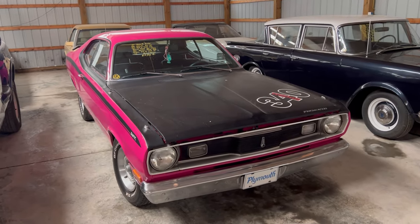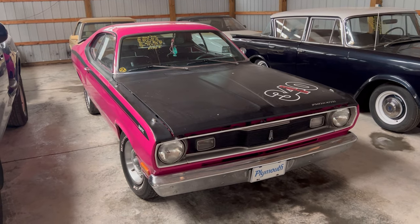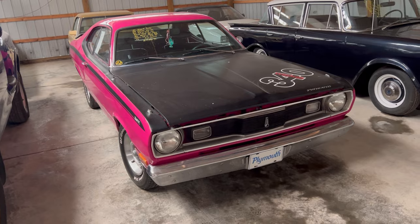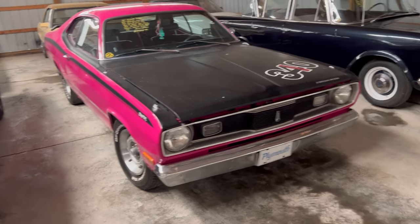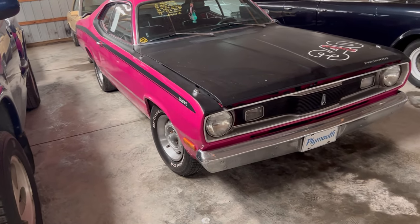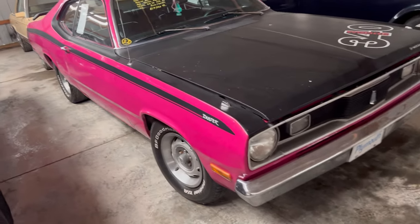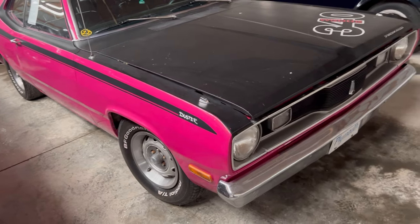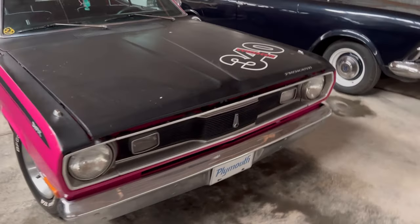Okay guys, I found another one. It's a 1971 Plymouth Duster with a 340 engine, and guess what — it's a Pink Panther. You guys, it's a Pink Panther color with a black Plymouth Duster. We'll take a good look at the front end real quick.